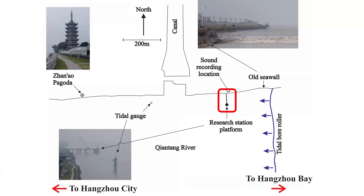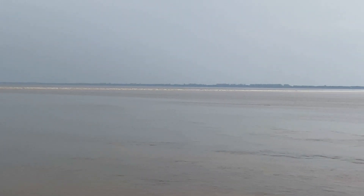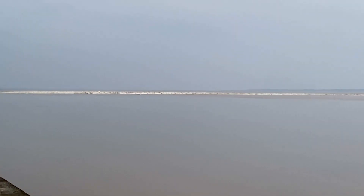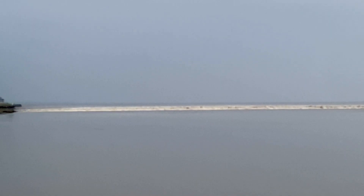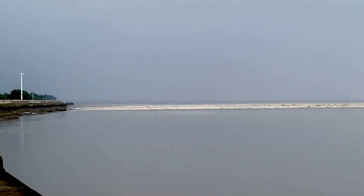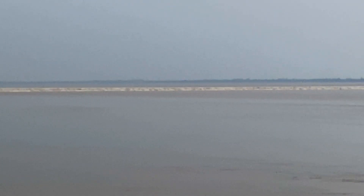On the 21st of October 2024, the tidal bore was observed at the research station of the Qiantang Bore Observation Station near Yanguan. The first video illustrates the approaching bore. The second video shows the bore almost reaching the observation station with the old seawall on the far left.